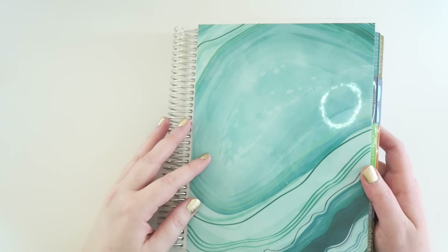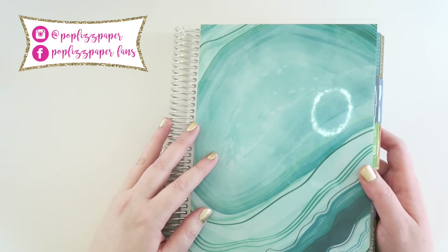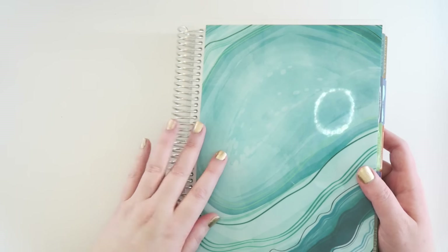Hey guys, it's Dani. Welcome back to my channel. Today I'm going to be sharing with you 12 different ways that you can use your note pages in your Erin Condren.